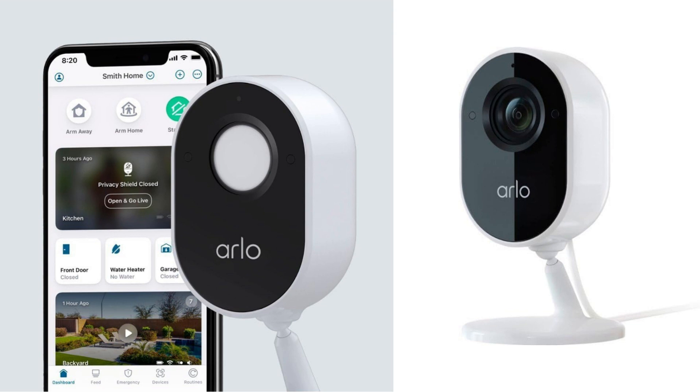One of the standout features of the Arlo Indoor Camera is the Privacy Shield. This shield provides an added layer of security, giving me peace of mind knowing that my privacy is protected. It's a great feature for those concerned about potential privacy breaches.